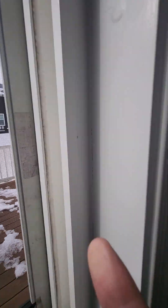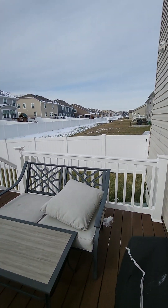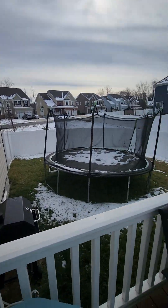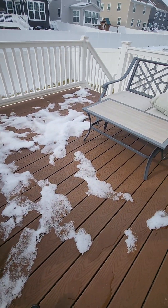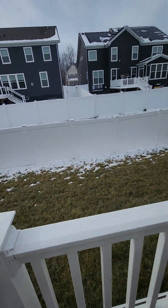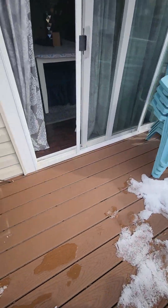Let's look outside real quick. This alarm system keeps going off, but here we go. Little fenced-in area. This is not a wood deck — it's Trex or PVC, I forget the exact term. The point is, you don't have to take care of it.